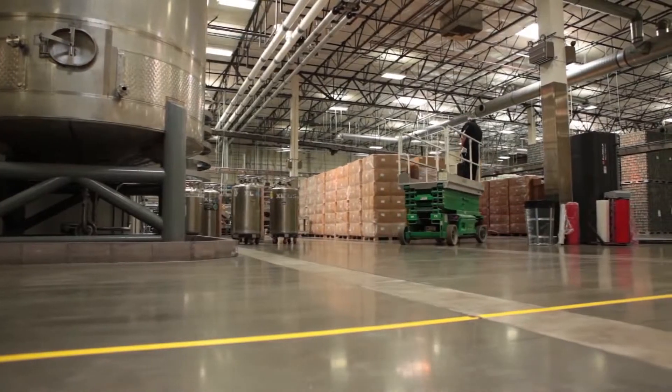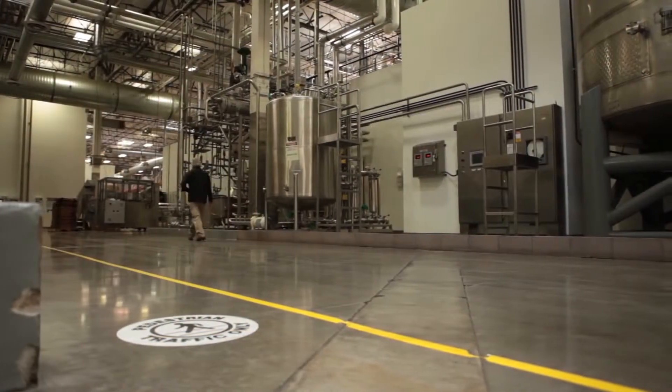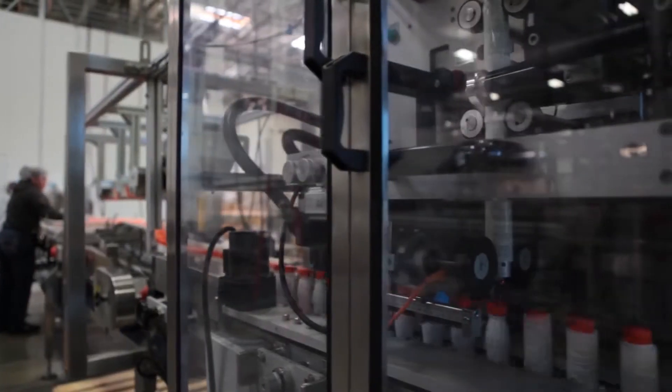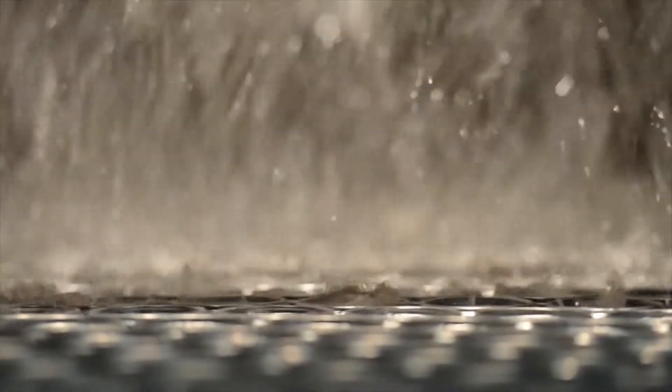The building is 180,000 square feet, big enough to fit three full-size football fields and still have extra space for the locker rooms. The plant has a daily capacity of 400,000 bottles. VEMA recently undertook a $5.5 million renovation to add the canning line.